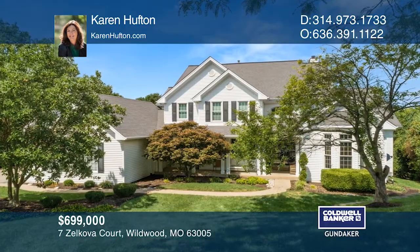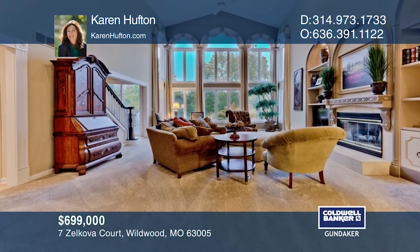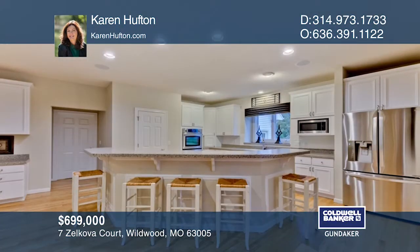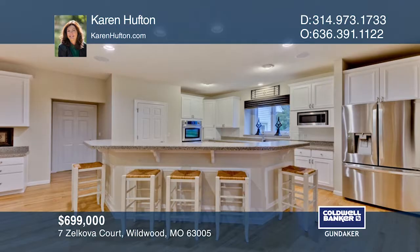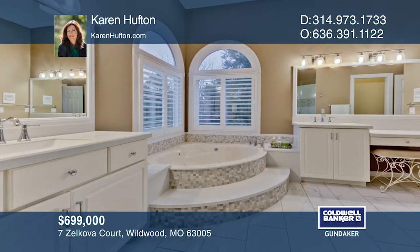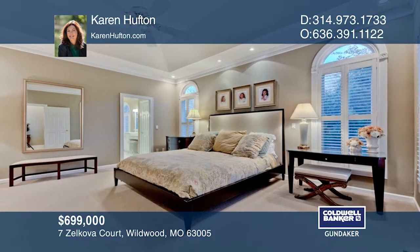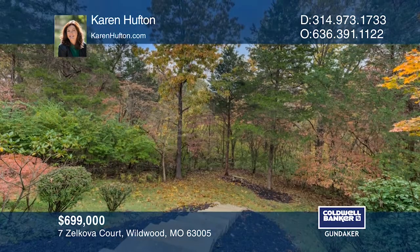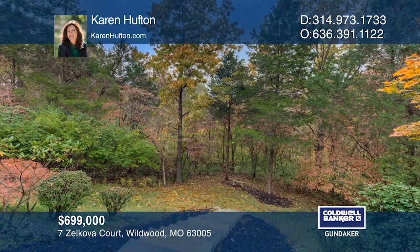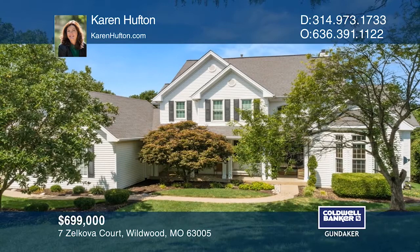This stunning one-and-a-half-story custom home sits on a cul-de-sac lot that backs to a forest. The master retreat has a coffered ceiling and a gorgeous updated bath. The kitchen features a breakfast bar, updated appliances, and a gas cooktop. The home overlooks the deck, gazebo, and backyard. The lower level is the perfect guest suite with a family room and an eating area. This home won't last long — schedule a tour with Karen Houghton.